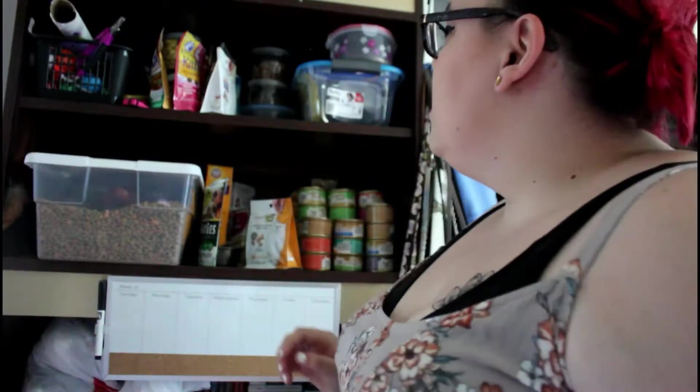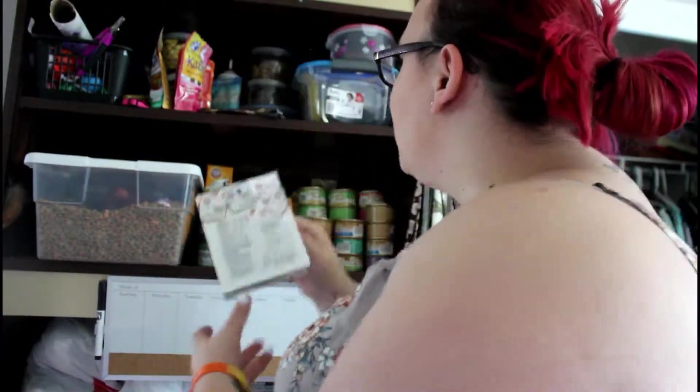There are also chicken heart treats back there — the cats go crazy for these for some reason. This is what they look like — kind of gross. I call it the Hunger Games depending on who gets it first. Is that messed up? Oh well.